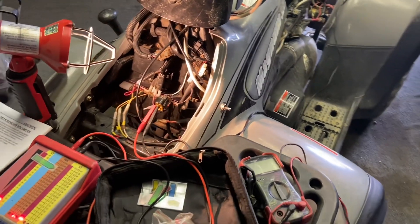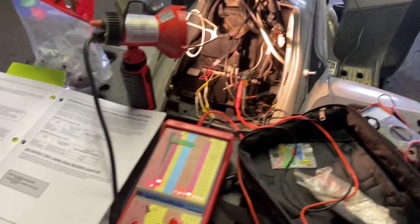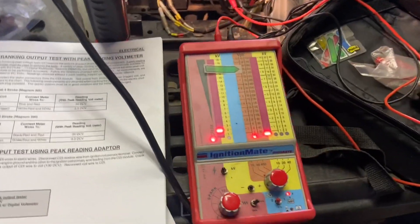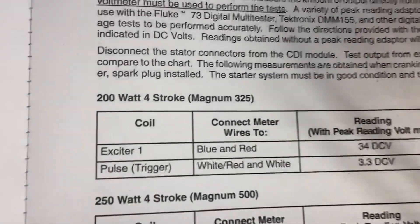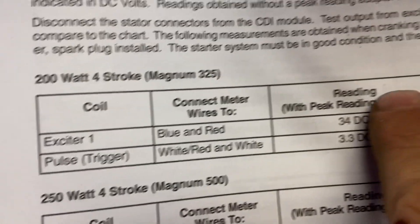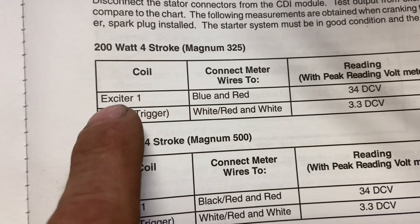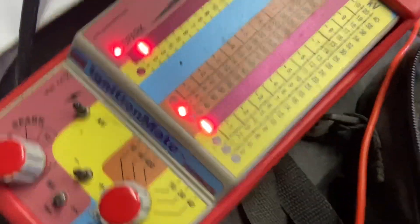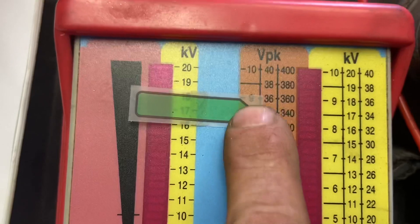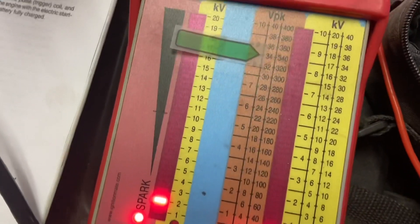I'm testing the exciter coil, also known as the source ignition coil for the ignition system source, with my peak volt meter here — peak volt tester ignition mate. The book says it should be 34 volts DC. The blue and red wire is the exciter energy coil that energizes the ignition system to the CDI box. There's the connectors. We should be hitting 34, about right there, on the peak volt test — and this is what we're getting.